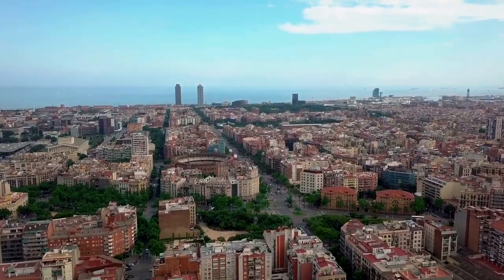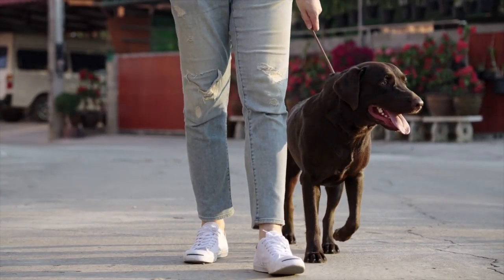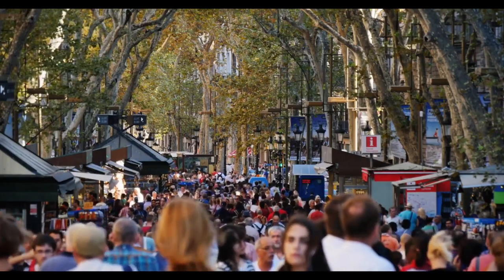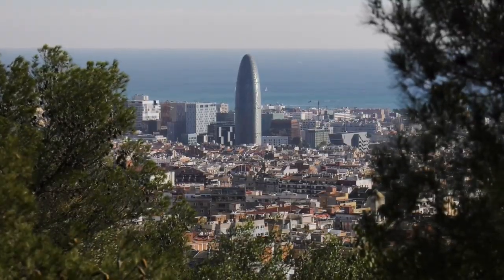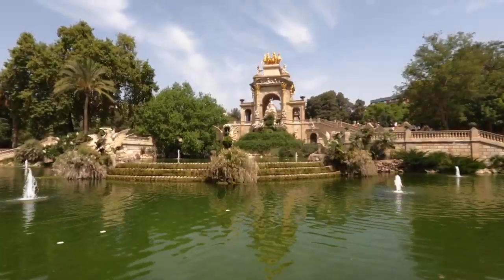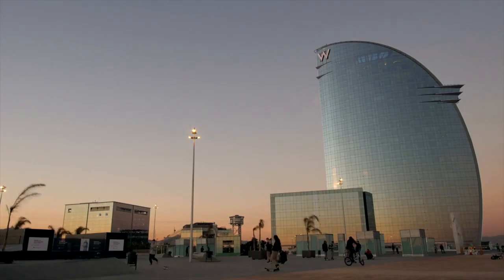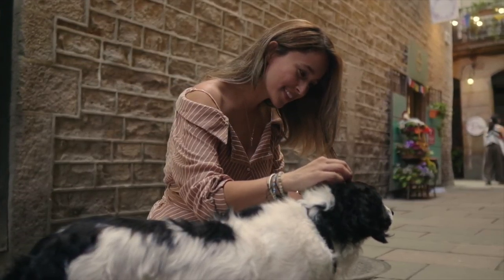If you think that it's a challenge to come with your dog to Barcelona, this dog-friendly city will make it easier for you, offering so many adapted options. There are a lot of parks and beaches to enjoy nature with your animal. This video will provide you a list of all the parks and beaches to know if you are coming to Barcelona with your pets. Let's see them!